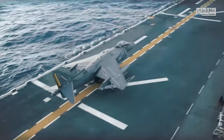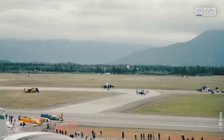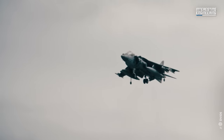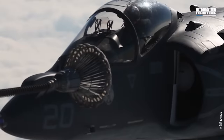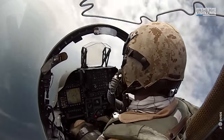The AV-8B, built in St. Louis, Missouri, first flew in 1981, and over 340 Harrier IIs were built. For more than three decades, the AV-8B Harrier has been a workhorse of the US Marine Corps.